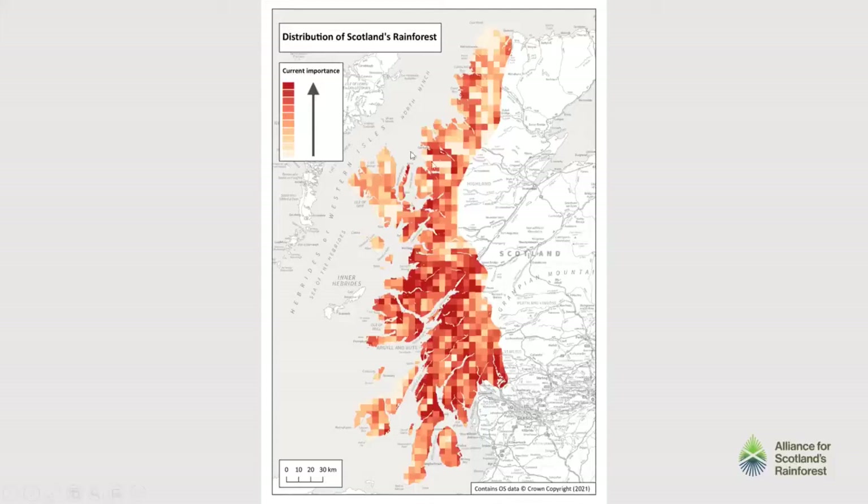And you can see this nice hot area up here in Westeros. Within this zone, there's about 30,000 hectares of what we call core rainforest — woodland which supports the species that are indicative of rainforest. There's another 92,000 hectares of woodland in this area as well, so that could also be rainforest one day. The rainforest is any kind of semi-natural woodland within this zone — a lot of people think about oak woodlands or hazel woodlands, but it's also birch, pine or ash, any kind of semi-natural woodland.